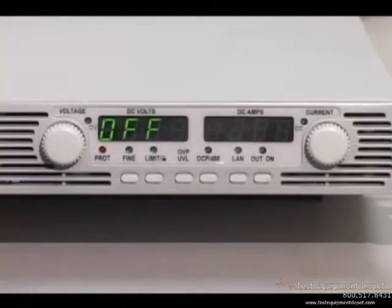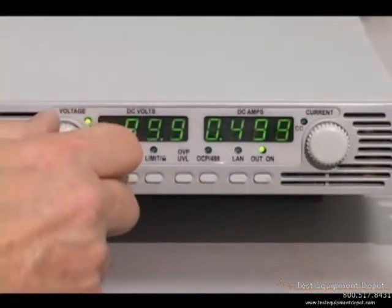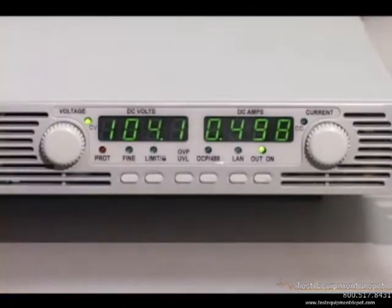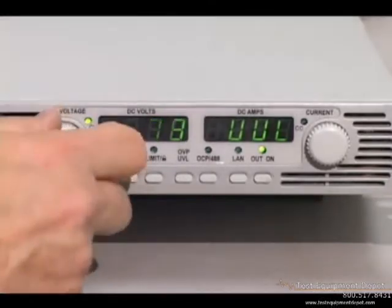Using the front panel controls, you can adjust the output voltage and current, specify protection settings, and select power-on recovery states. To protect against accidentally changing settings, you can remotely lock out the front panel controls.